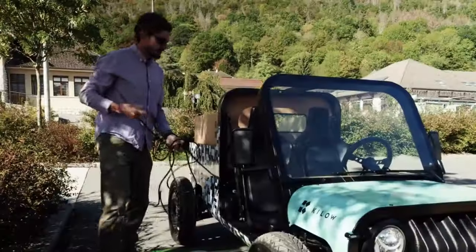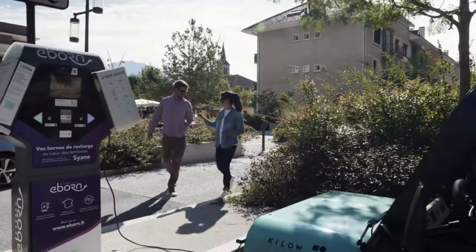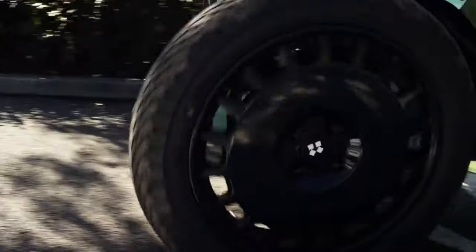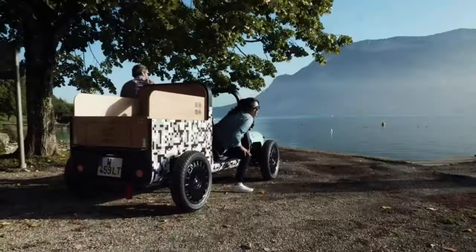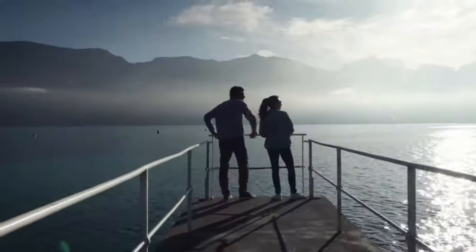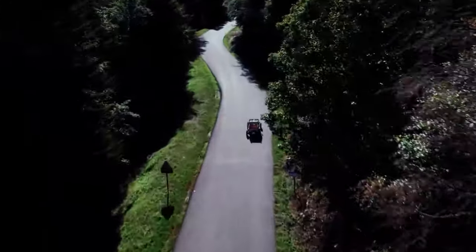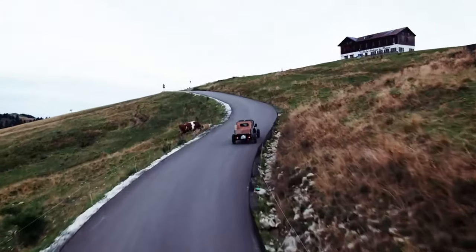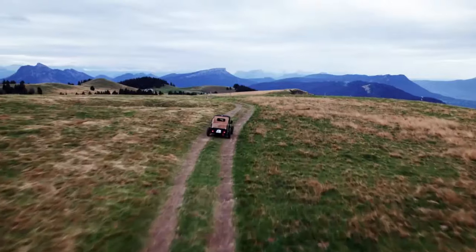One further way La Bagnol helps the environment is by using a rechargeable battery that can be recycled when it's no longer needed. Made in France, La Bagnol features a hardwood dashboard and a basic appearance. With La Bagnol, you may relax in one of two plush seats while enjoying the heated windshield and roomy cargo bed. Depending on the laws of your nation, you may or may not need a license to drive a La Bagnol. For just 9,990 euros, you may possess La Bagnol.